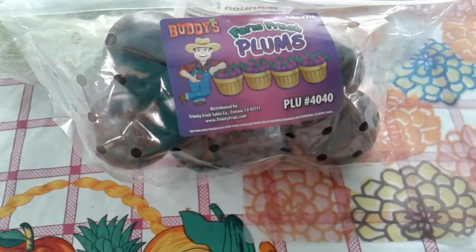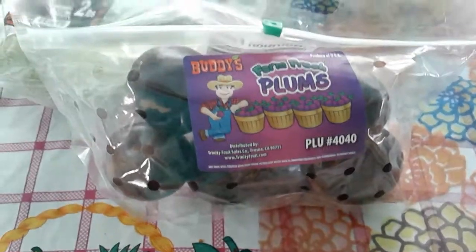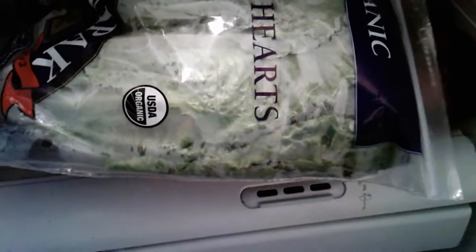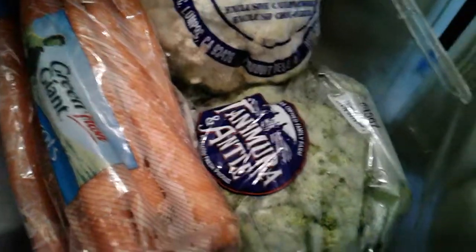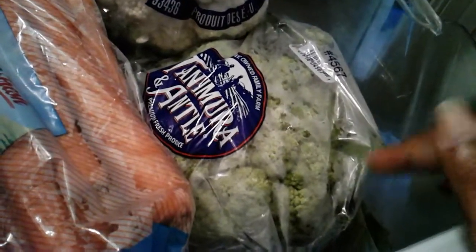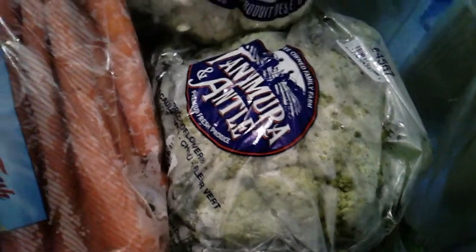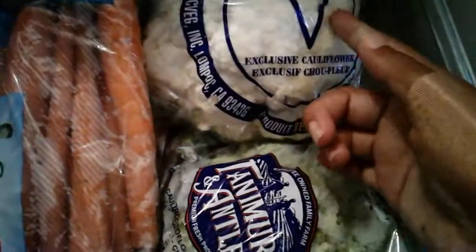Last week I got some peaches by this brand and they're pretty good, decent quality. I also found a couple of these lettuces for my rabbit. The lighting isn't that great but they're three to a pack, organic, and they look pretty fresh.